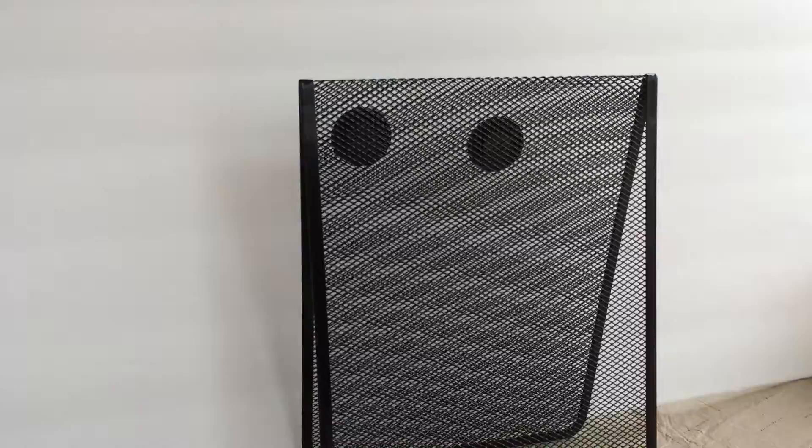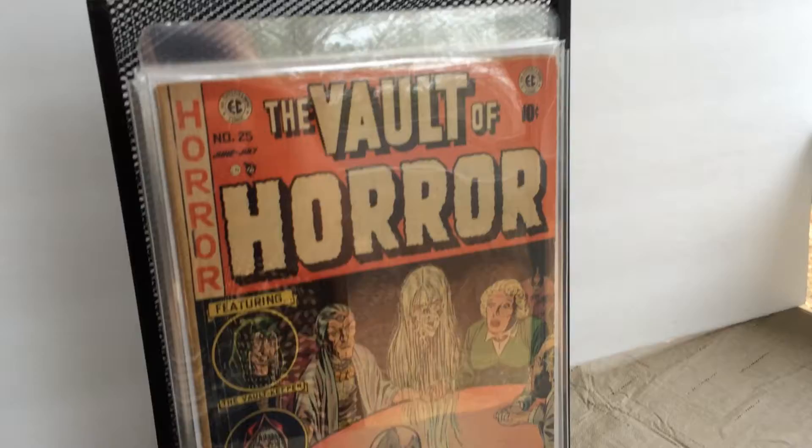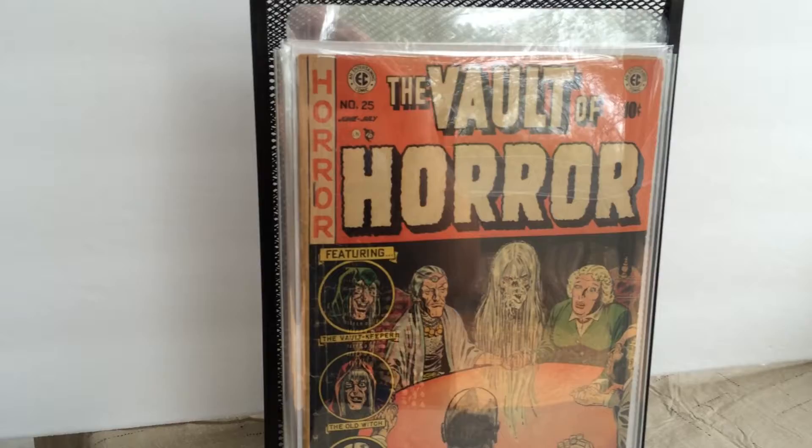Next, I'll show you some of my Vault of Horror. Issue number 25 of the Vault of Horror — Johnny Craig cover.